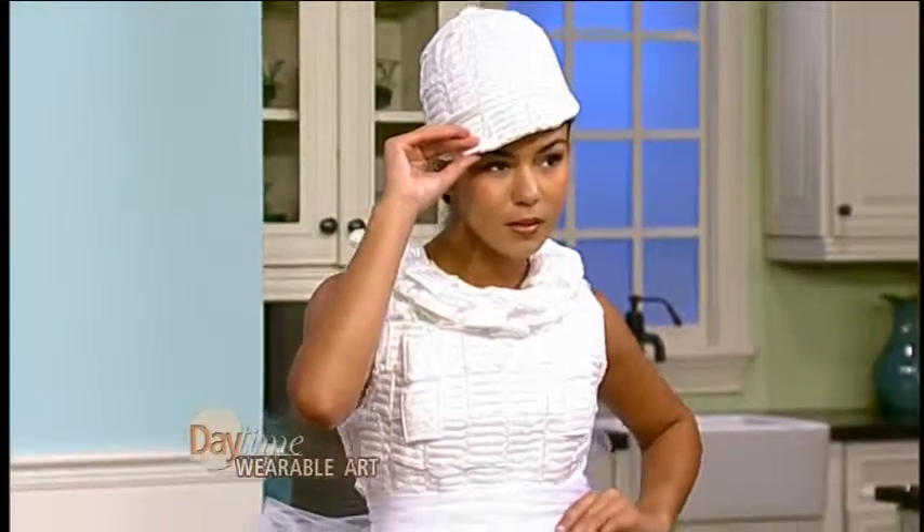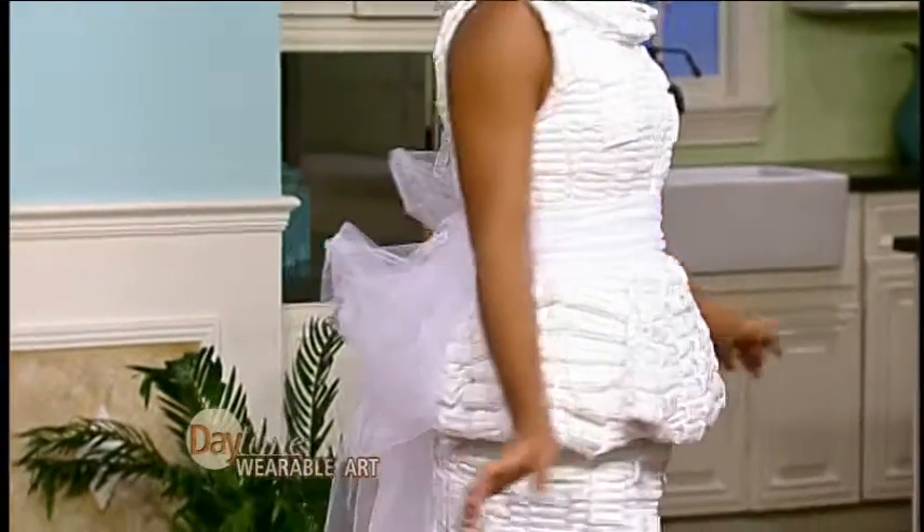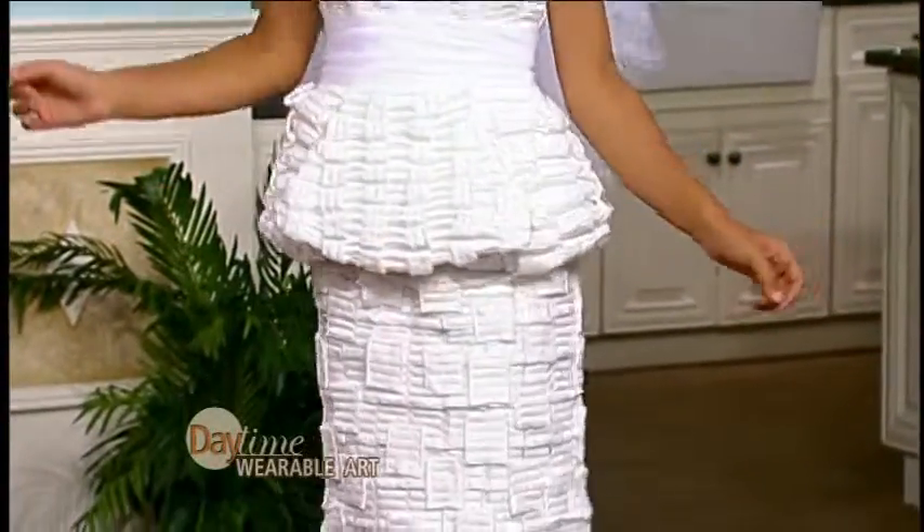Jessie here is wearing part of my wedding collection and this is a period piece inspired. It's made out of over 400 square makeup removers. Makeup removers? Yes! And I envision a woman from the Jackie O era wearing this to a small intimate wedding. That is fabulous.